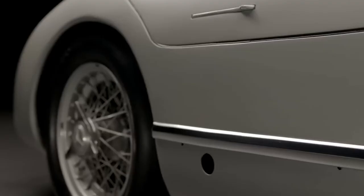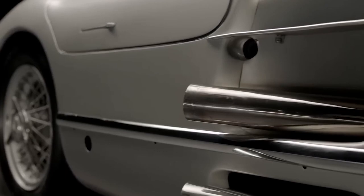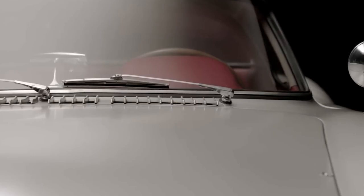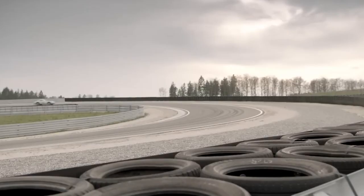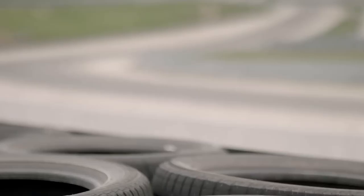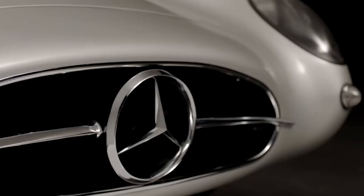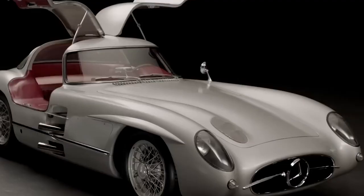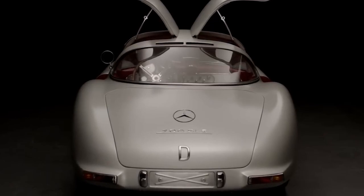Now that we know the history of the car and why it sold for so much, let's talk about the car itself. This thing features some genius design elements. The Mercedes-Benz 300 SLR featured a front mid-engine layout with the engine positioned behind the front axle but ahead of the driver's compartment, helping to optimize weight distribution and improve handling. The 300 SLR also incorporated innovative aerodynamic elements, featuring a streamlined body with a low drag coefficient which reduced air resistance and allowed higher top speeds. The iconic gullwing doors, derived from the 300 SL road car, not only added aesthetic appeal but also improved aerodynamics by reducing turbulence around the cabin area.